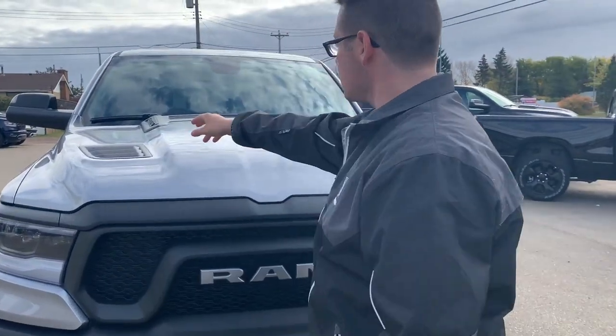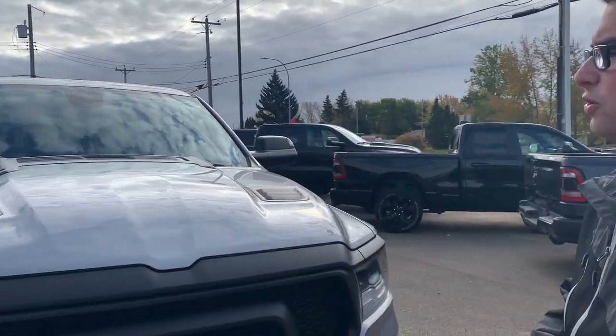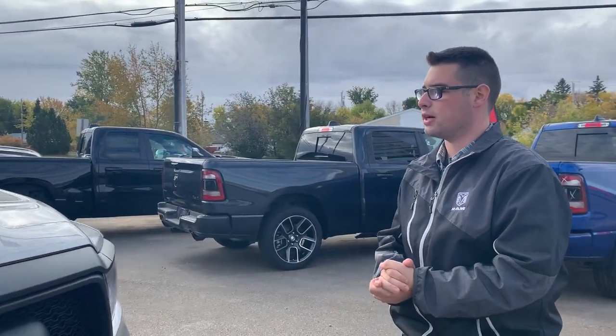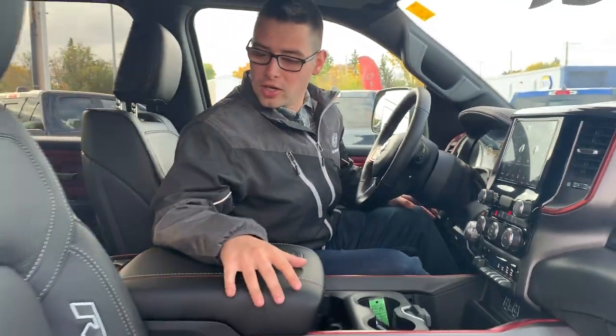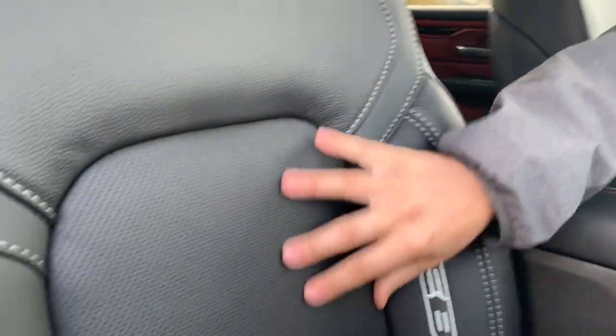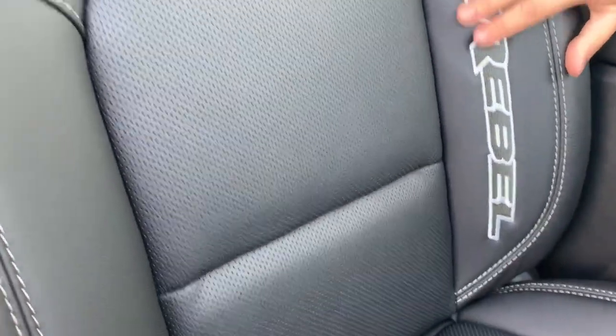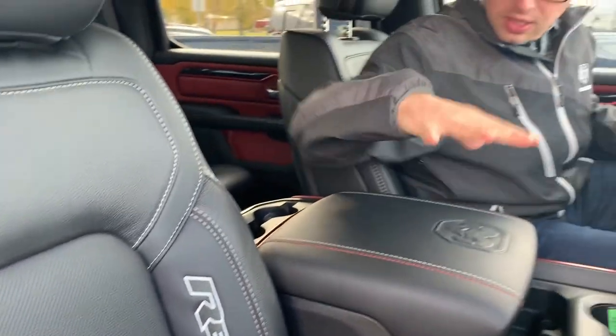If you look at the passenger side of the vehicle, you can see it doesn't have an antenna because they shaved them off in the new body style, which makes it look a little bit sharper. Now that we're inside the truck, you can see it has premium leather seating with nice perforations for the AC seat feature. The Rebels also have the Rebel logo embossed on the side of the seat, which is super awesome.